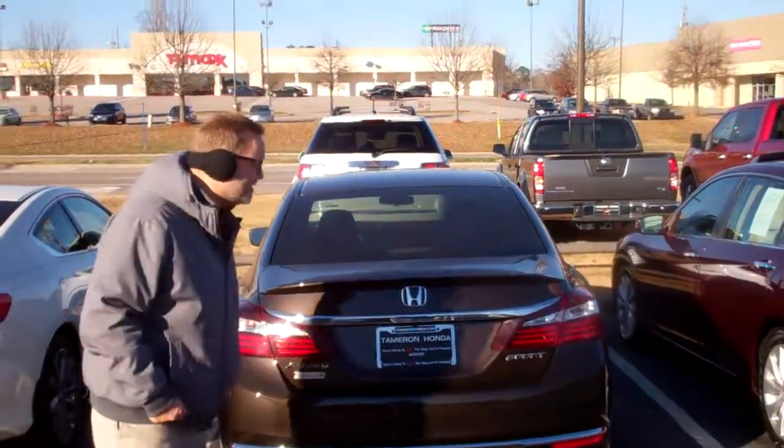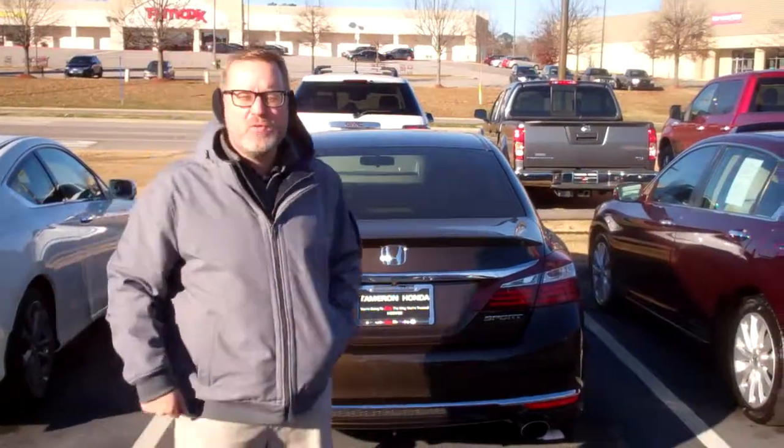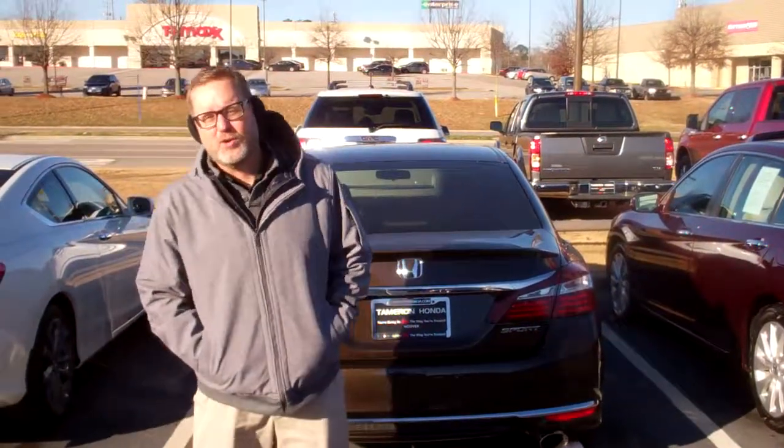Listen, this is the 2016 Honda Accord Sport in that beautiful brown color. I like to call it Coca-Cola Brown, but it's called Kona Brown Metallic, just so you know.